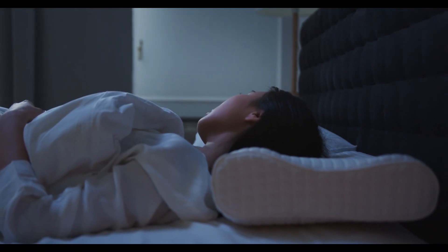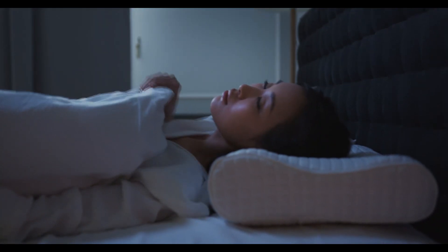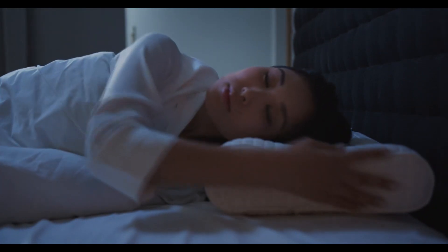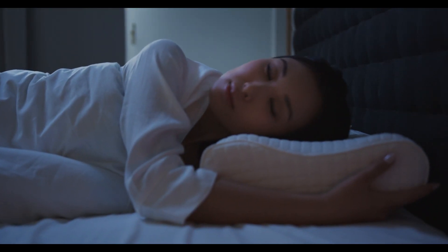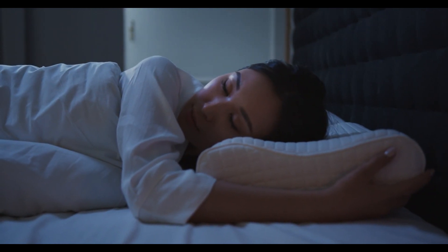Lastly, never underestimate the power of a good night's sleep. Recent research has found that insufficient sleep can lead to increased appetite and weight gain. So prioritizing quality sleep is an often overlooked but crucial aspect of any fat loss journey.